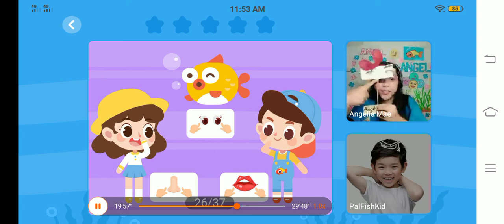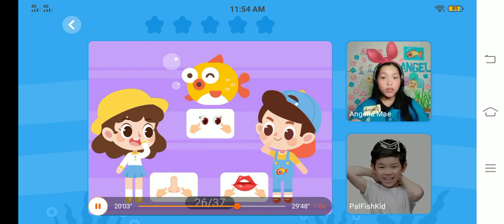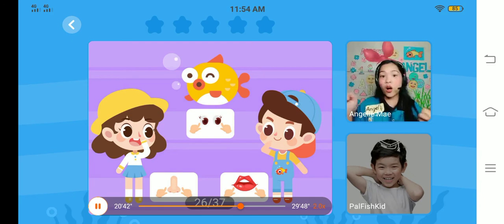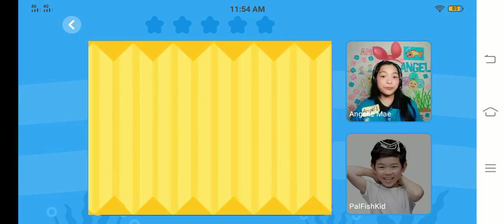Now, let's continue again. You're going to point your body parts. Are you ready? Great. Point your nose. Very good. Point your mouth. Well done. Point your eyes. Very good. Because of that, teacher will give you your third virtual star. This time, we are going to sing the song again and you're going to point your body parts. Okay? Let's start.